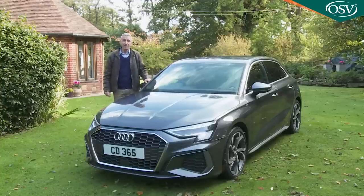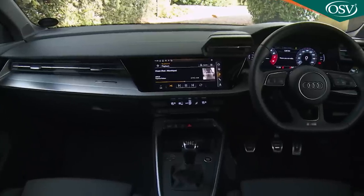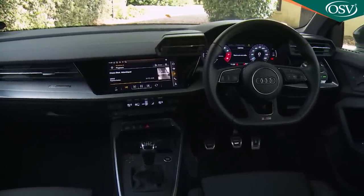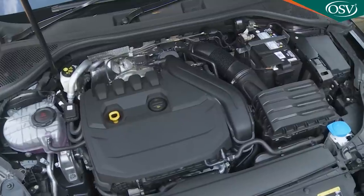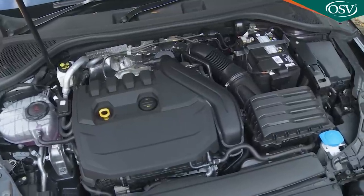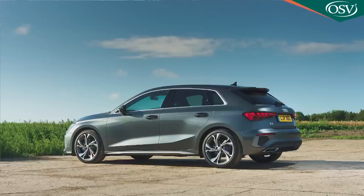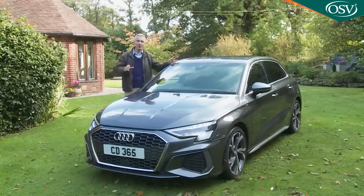Whatever your choice of A3 body shape, you can expect the plushest, best-connected and highest-quality cabin in the segment. Across the range there's a full portfolio of cutting-edge engine tech, including both mild hybrid and plug-in powertrain options. Will it all be enough for potential buyers in this segment to take a fresh look at what this car has to offer? Let's find out.